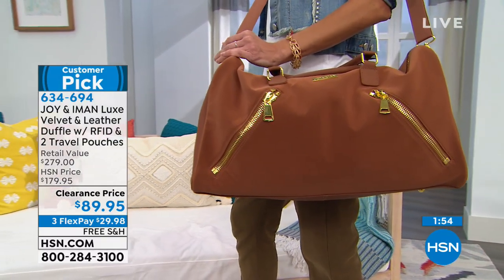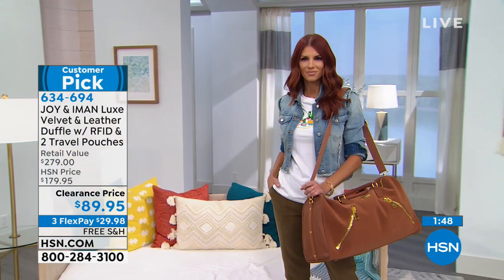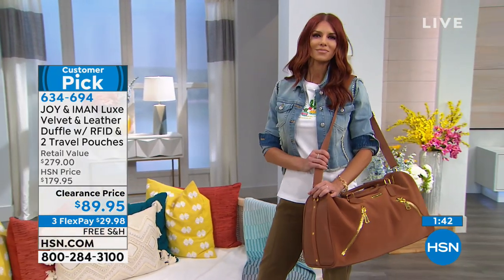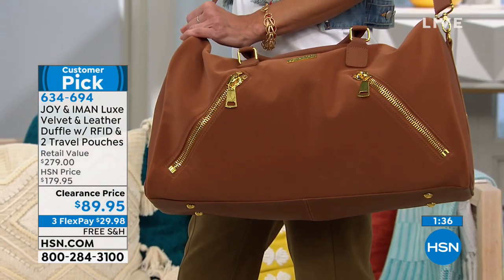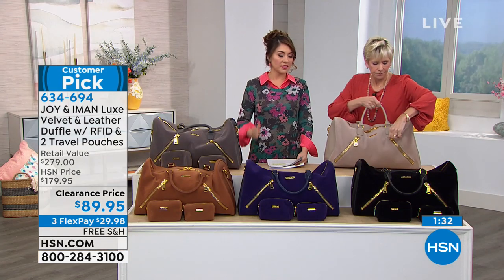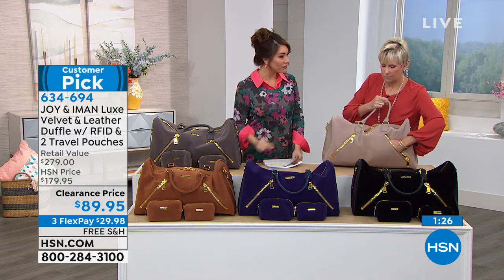The only color we didn't start with was violet — that was the only one that already fell off. I said this from the beginning: the zipper detail on this bag does it for me. It's not like the duffel bag next to it — it's giving it that unique look. Those oversized zippers — I've never seen anything like them. I love that look.